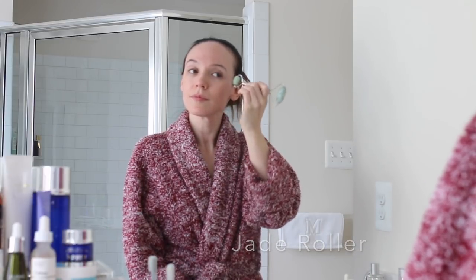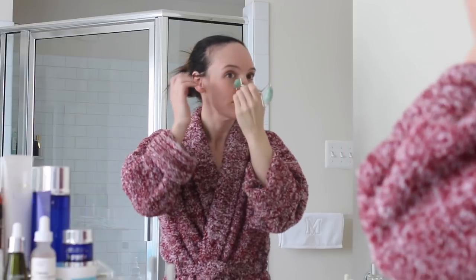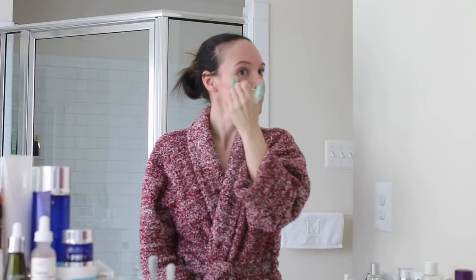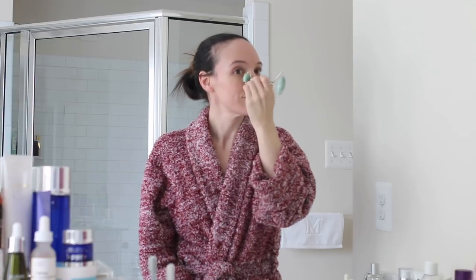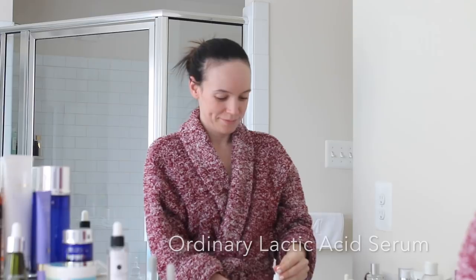I grabbed my jade roller, just showing you guys a little bit how I use it. Under the eyes I use the smaller side and I just kind of push the jade roller towards the outer portion of my face in gentle strokes. This helps with puffiness and really just helps to massage the under eye area.